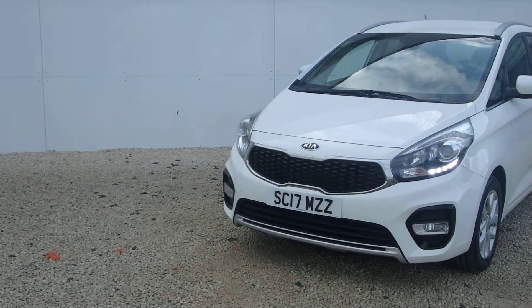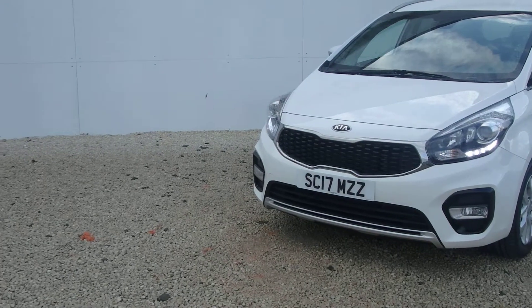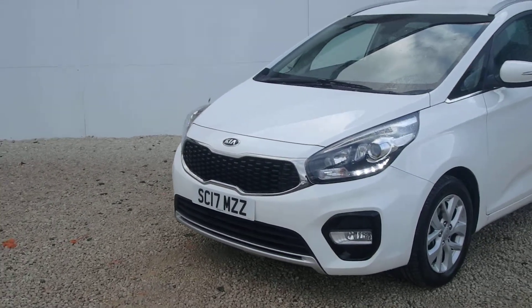New into stock here at Phoenix Kia Linwood is the Kia Carens 2017 1.7 diesel automatic car. The car is currently being used as a staff demonstrator and is now available for sale.